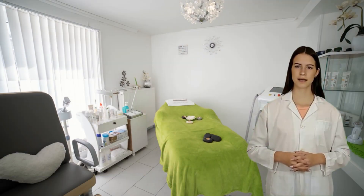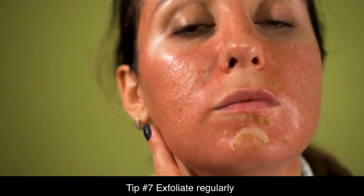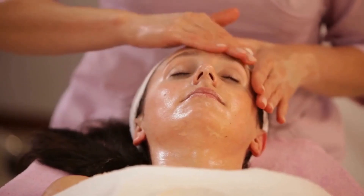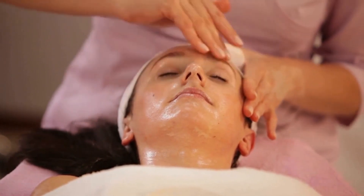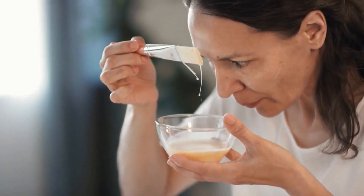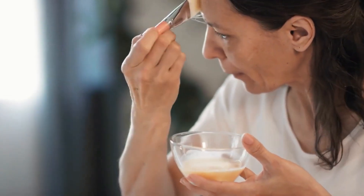Tip number seven: exfoliate regularly. Exfoliating helps remove dead skin cells and can improve the appearance of your skin. There are many different exfoliating products available — prefer natural peelings whenever possible. Be sure to use them in moderation, as excessive peeling can damage your skin.